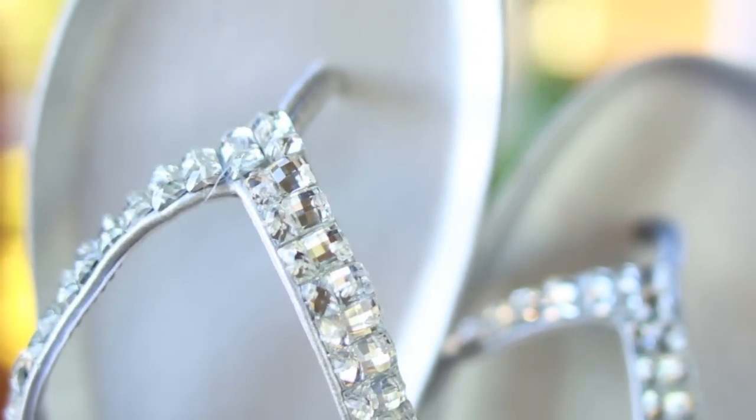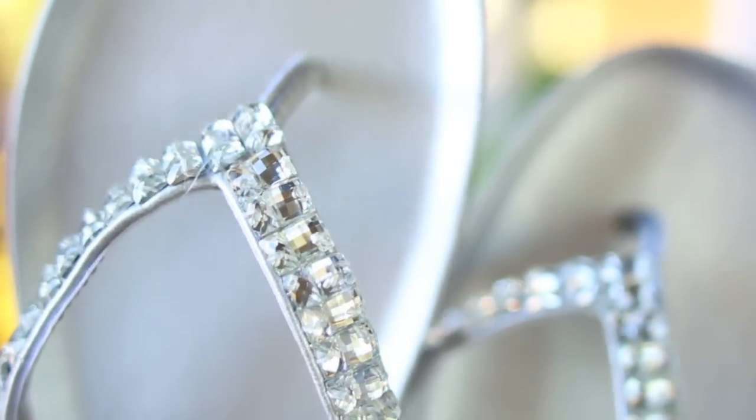I also have my flip-flops in here. These are my silver rhinestone flip-flops from Target and I have them in rose gold too. I wear them all the time and I talk about them all the time. They're super comfy, really lightweight, and I like wearing them to the pool, to the beach, just everywhere — even if it's not the pool or the beach.